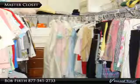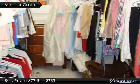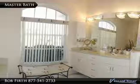Plenty of space in the large master walk-in closet with ventilated shelves. Sizeable tub in master bath with towel closet and a pocket door.